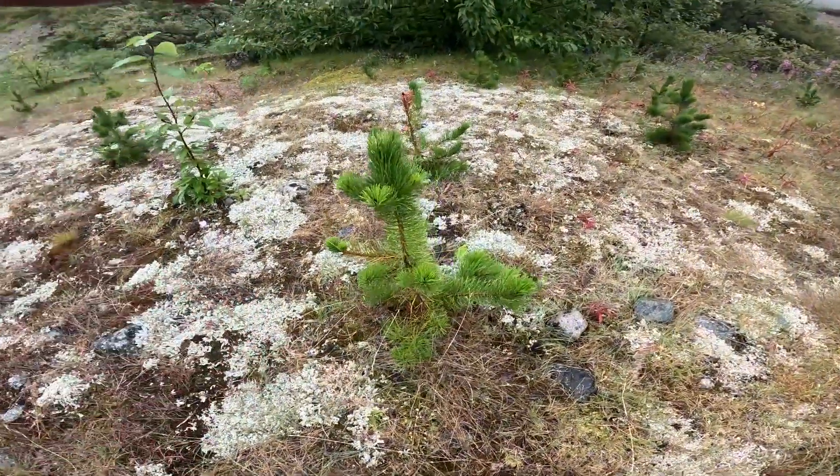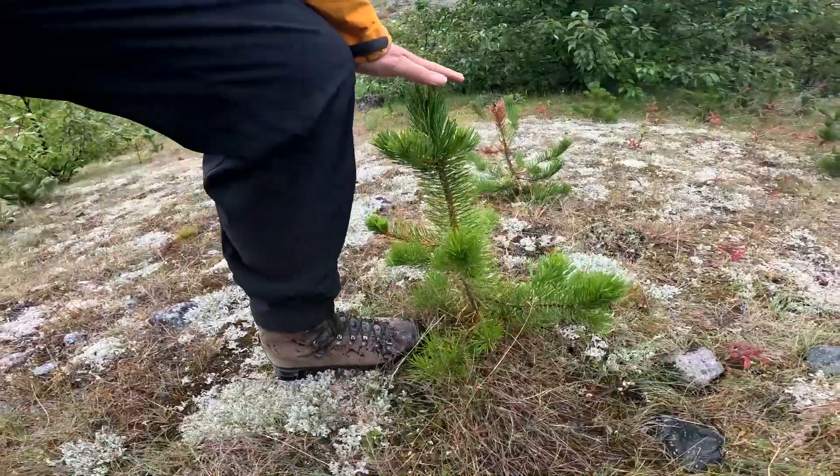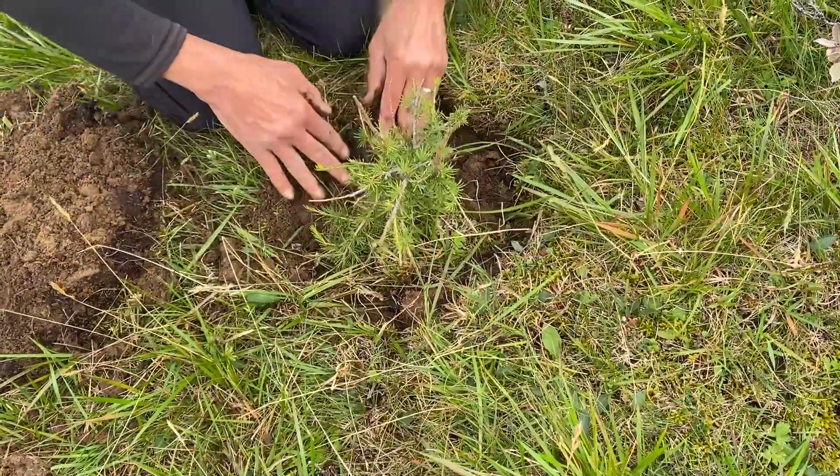I'm very happy to report that really a lot came together for Greenland Trees in 2024. But why do we plant trees in Greenland?